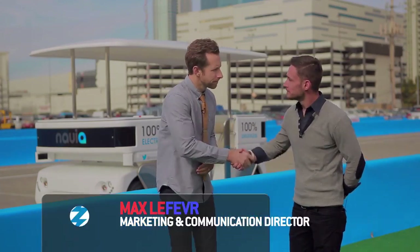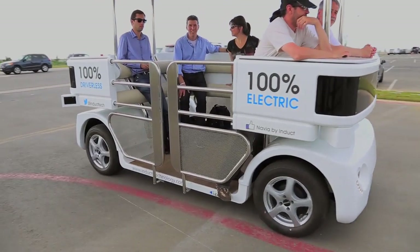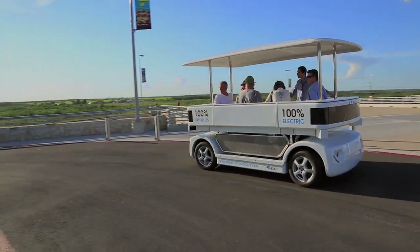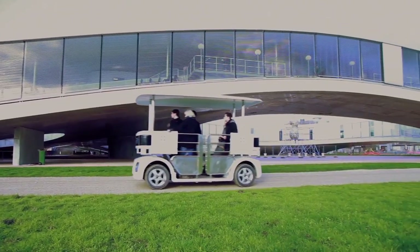We're here with Max, the VP of Marketing and Partner at Induct. Thanks so much for being with us. So we're here to show Navia. It's actually the first fully driverless vehicle commercially available. It's fully electric. It's made for public transport, business areas, university campuses, airports, theme parks.